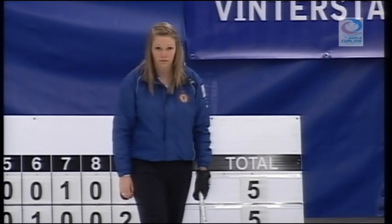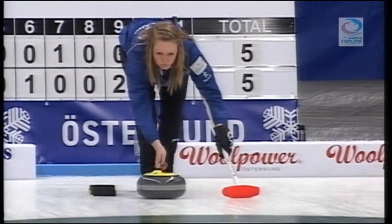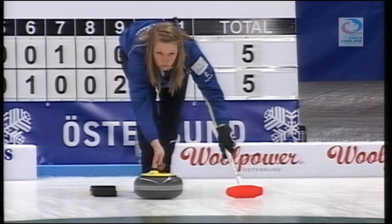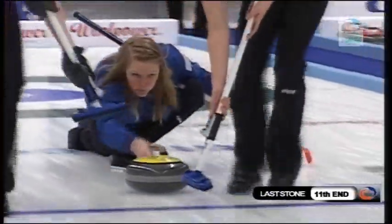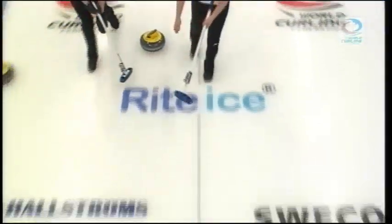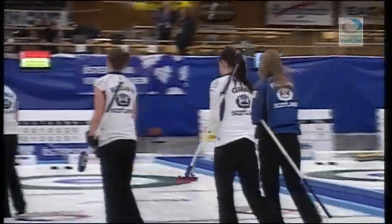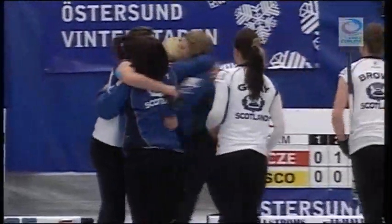Hannah Fleming — if she hits the nose or three-quarter stone it will be good enough for Scotland to take the gold. So Hannah Fleming for the gold medal. Whoa! Great shot by Hannah Fleming, and Scotland will take the gold medal here. World champion — how good does that sound?